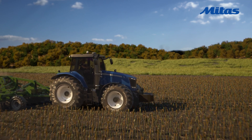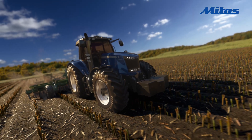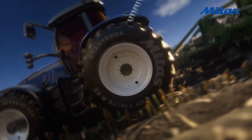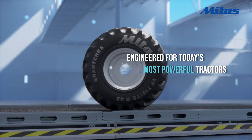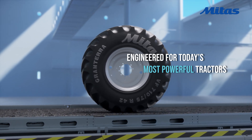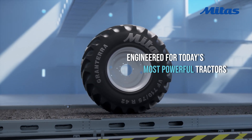Across the fields, where power meets precision, a new force takes the lead. Meet the GranTerra. Engineered for today's most powerful tractors, GranTerra is the next generation tyre designed for the challenges of modern farming.